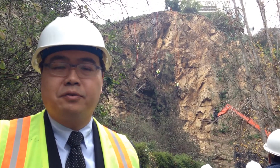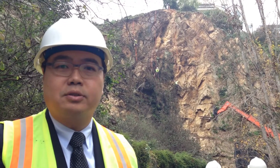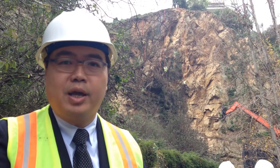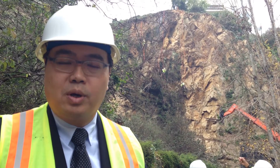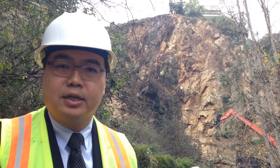Good afternoon. I'm Rinaldi Wibo, project manager for the Telegraph Hill Rock Slope Improvement Project. This is a $3.9 million dollar project we're doing to stabilize the hillside behind me. In 2012, there was a big rainfall and a massive amount of rocks came down the hill.